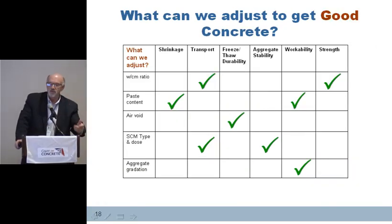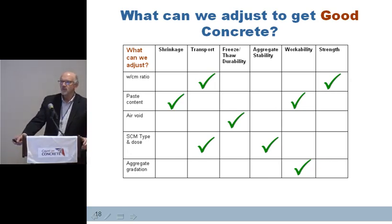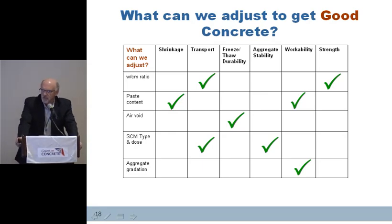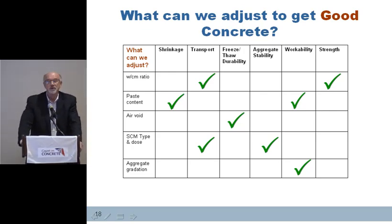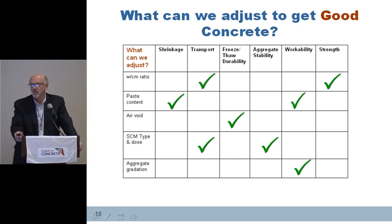The other important thing is: when we have a problem out there and these tests show us an issue, how do we respond? If there's a problem with shrinkage, we need to look at paste content. If there's a problem with transport, we probably need to look at water-cement ratio or SCM type and dosage. Freeze-thaw durability is an air voids issue. Aggregate stability can be tempered with SCM type and dosage. Workability is a paste content issue or aggregate gradation — if it's a gap-graded aggregate, we're going to have workability problems. And water-cement ratio is what we look at with strength.